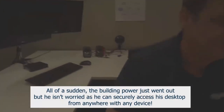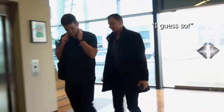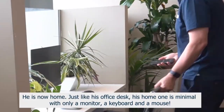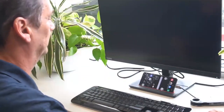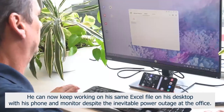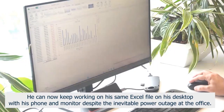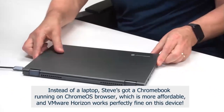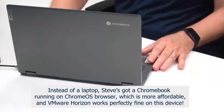All of a sudden, the building power just went out, but he isn't worried as he can securely access his desktop from anywhere with any device. He is now home. Just like his office desk, his home one is minimal with only a monitor, a keyboard, and a mouse. He can keep working on the same Excel file on his desktop with his phone and monitor despite the power outage at the office. Instead of a laptop, Steve's got a Chromebook running on Chrome OS browser, which is more affordable, and VMware Horizon works perfectly fine on this device.